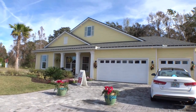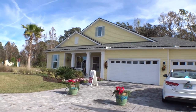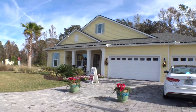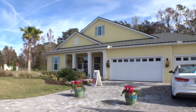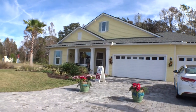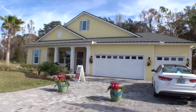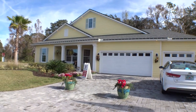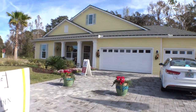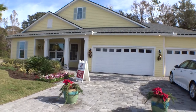Welcome back to one of For Buyers Only home tours. This is a model home today — a landed home called the Bella. It's a beautiful home, just over 2,900 square feet — 2,907 — with a three-car garage, three-bedroom, three-bath. Super nice, out here in Coquina Ridge is where this home is located. Let's take a little walk through and give you a panorama of the front.